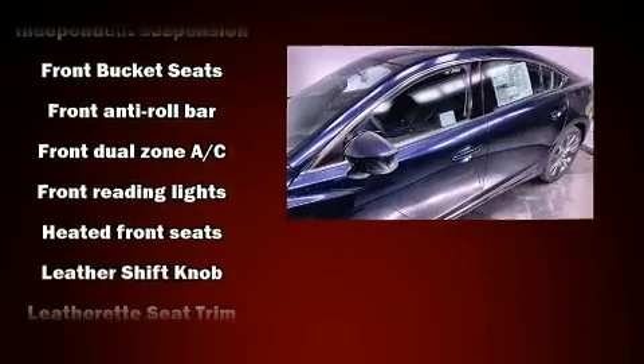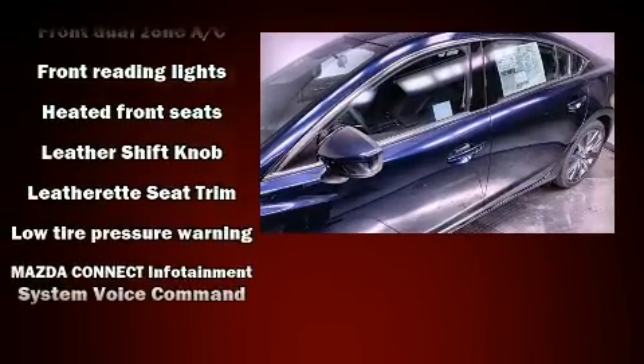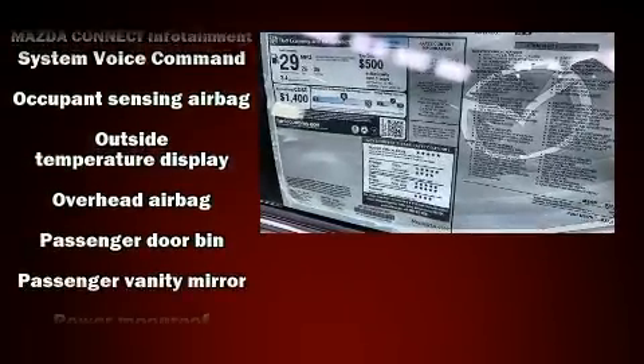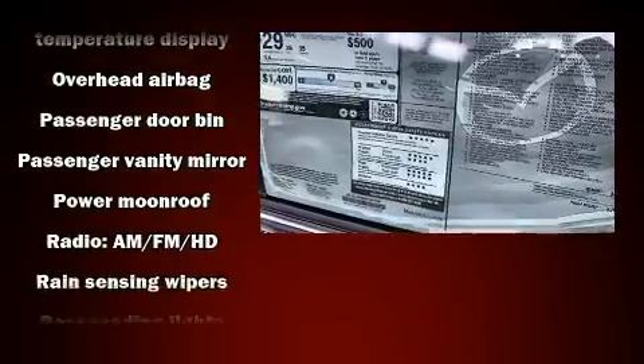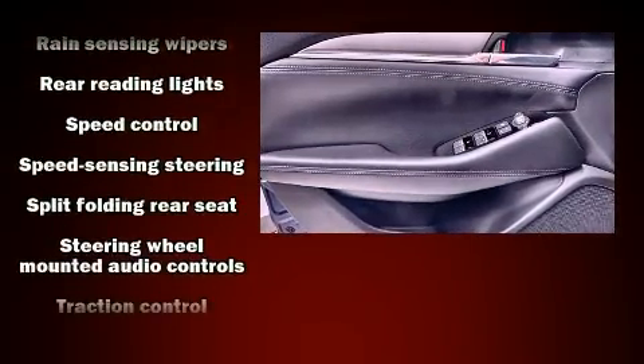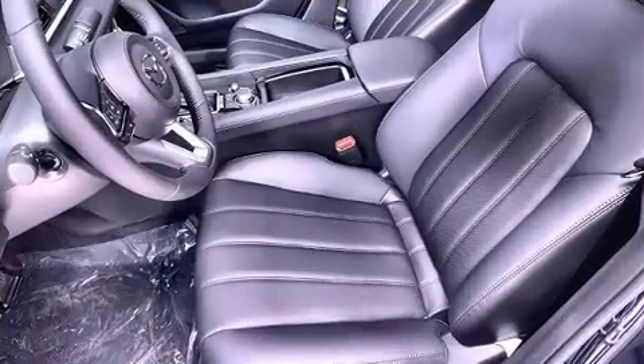Mazda ensures the safety and security of its passengers with equipment such as dual front impact airbags with occupant sensing airbag, head curtain airbags, traction control, a panic alarm, an emergency communication system, and four-wheel disc brakes with ABS.